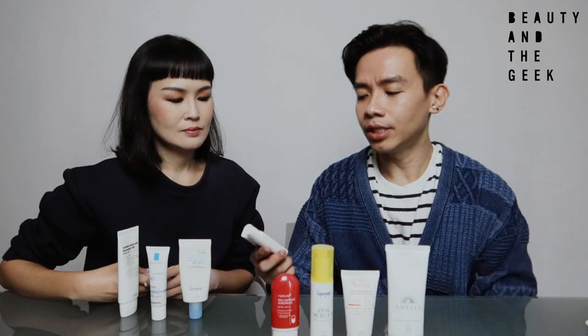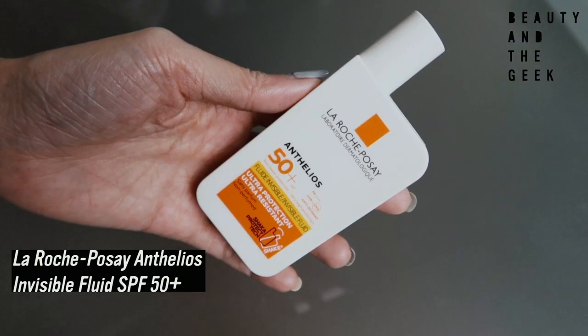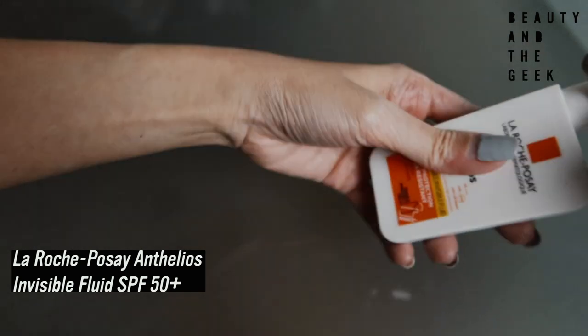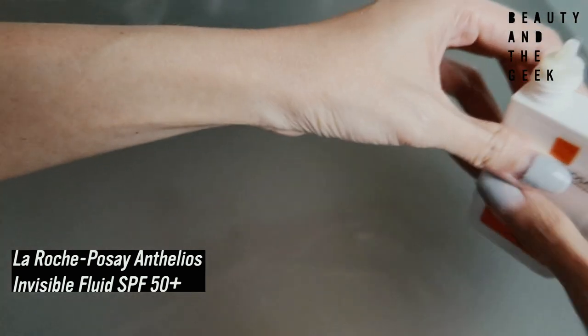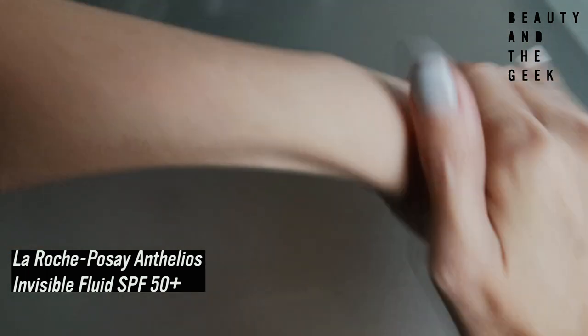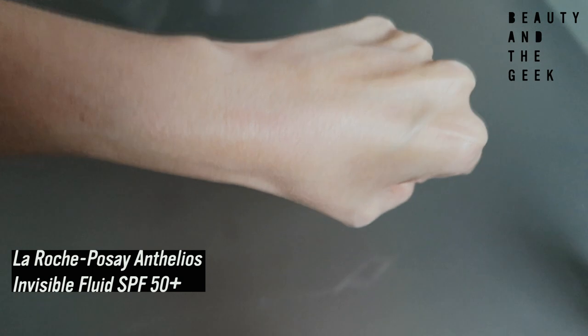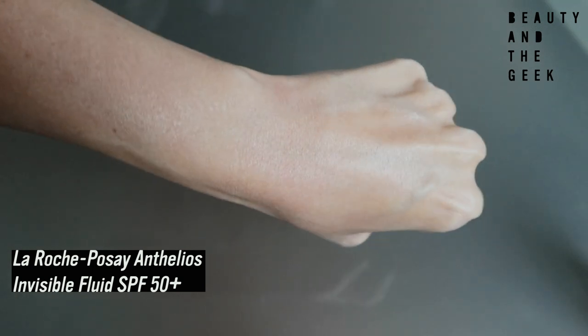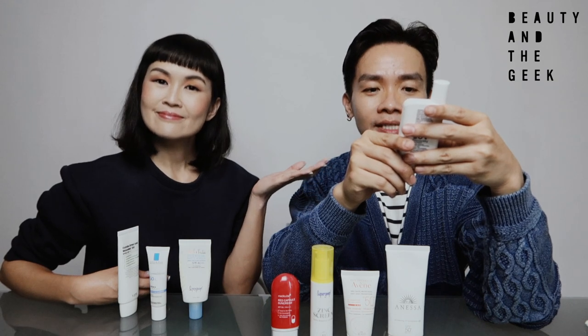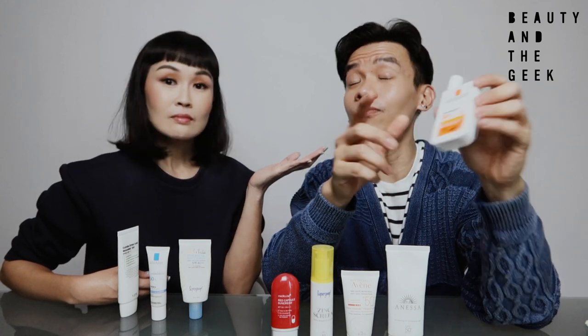The fourth product is La Roche-Posay. The range is called Anthelios — SPF 50+, PA+++, UVA, UVB, antioxidant, very high protection. It's the ultra-protection, ultra-resistant, invisible fluid. Before we did our research on YouTube to find which dermatologists recommend what, we have already been using this for a while.